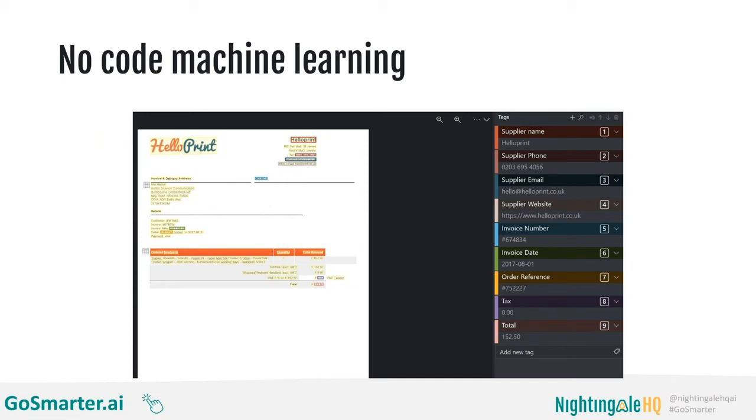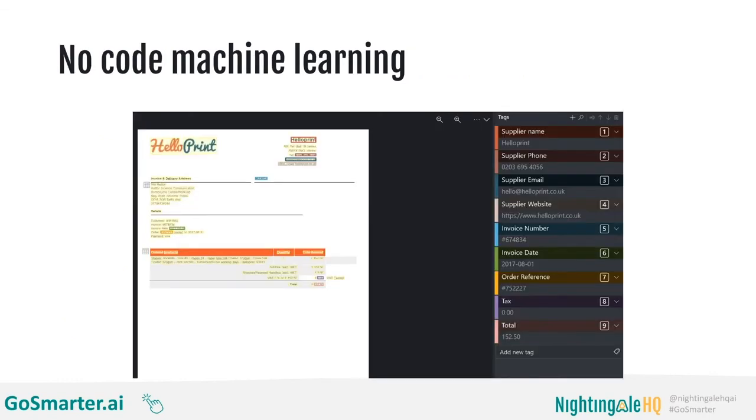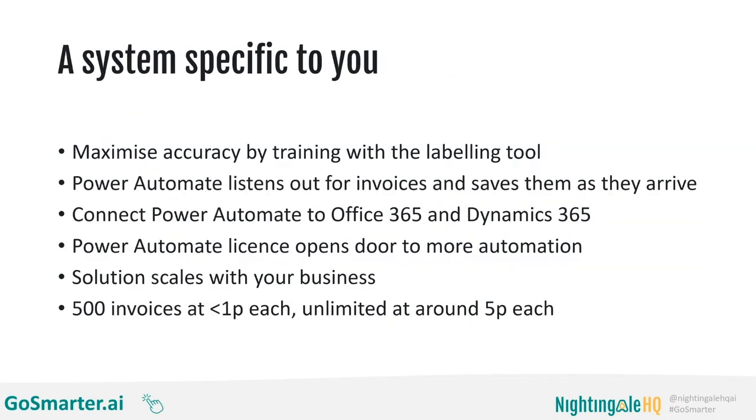Once you've set that up, you won't need to think about that supplier ever again, because the Power Automate solution listens out for emails from that supplier, extracts all of the text from them, and saves them to the Common Data Service. There's a bit more setup required with this tool, but once you're set up, it costs less than a penny per invoice for the first 500 every month. And if that's not enough, it's still capped at 5p per invoice when you go over 500 a month. The Form Recognizer asks you to train your own models because it maximises accuracy when the model is based entirely on the layouts you actually receive in your business.